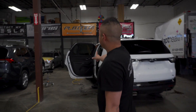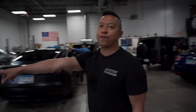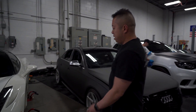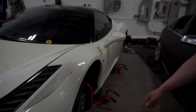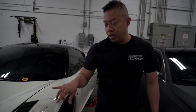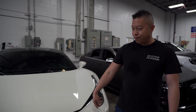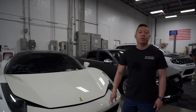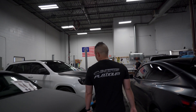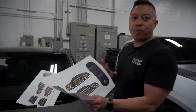Look at this Ferrari 458 here. We did tint, sent the wheels off to get gloss black powder coating. This car was bought from out of state — the clear bra kind of looks like crap so we're going to remove it all and replace it with all new film from us.